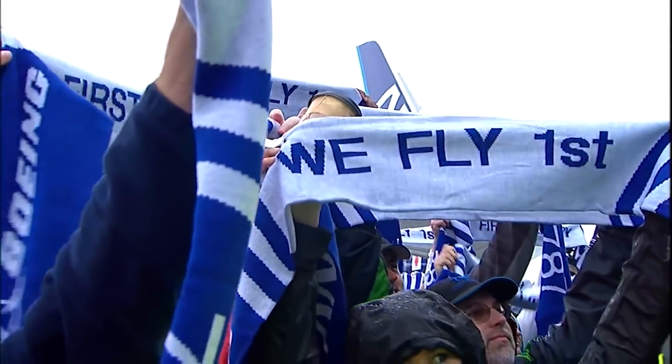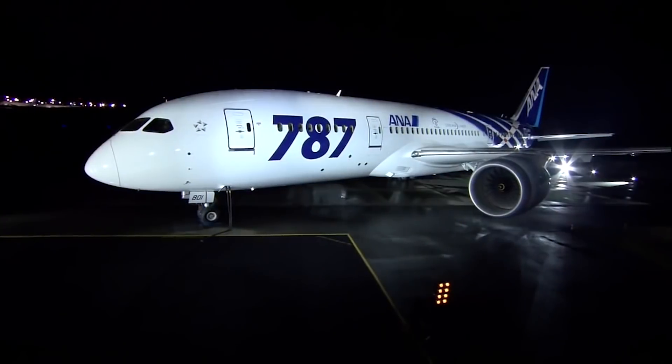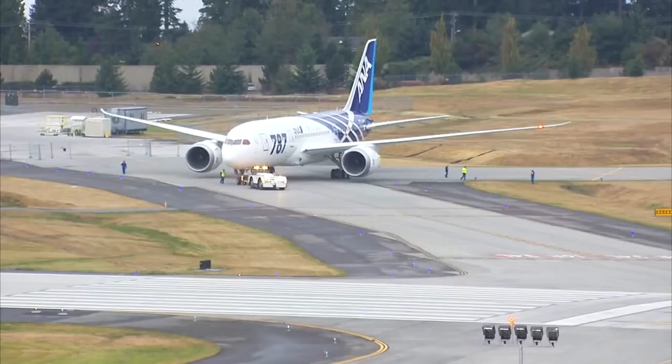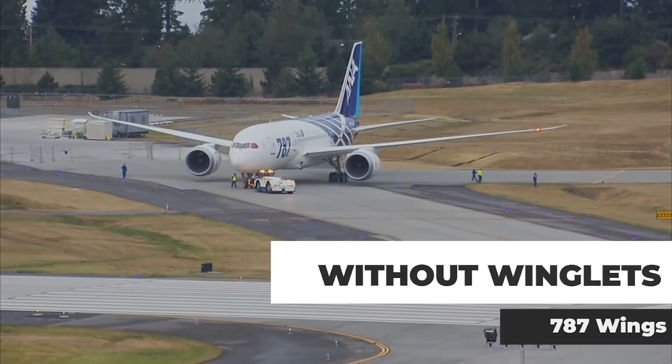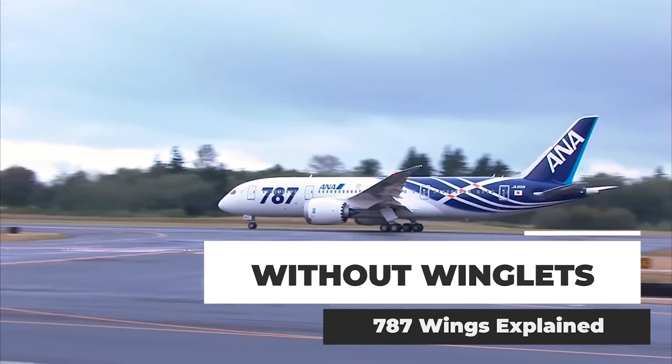Last year marked 10 years since the Boeing 787 Dreamliner family entered service with Japanese carrier All-Nippon Airways, or ANA. The next generation widebody is known for being one of the most modern and efficient aircraft in the long-haul market. However, it manages to achieve its efficiency without the use of winglets — but why doesn't it have them?